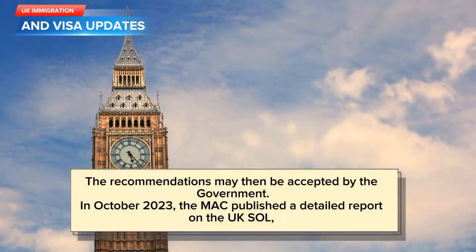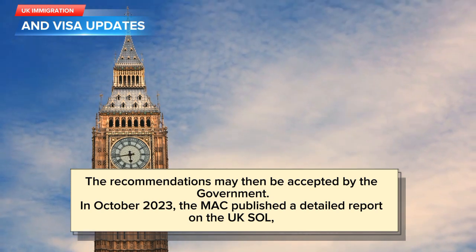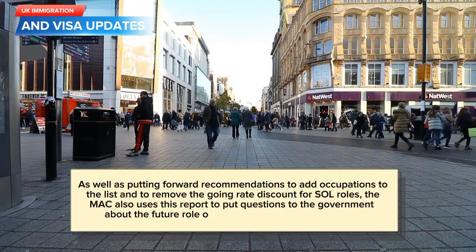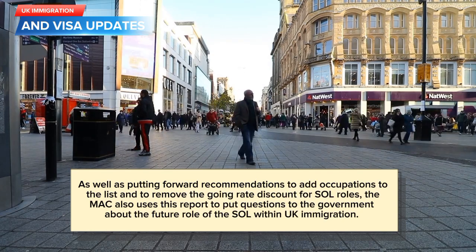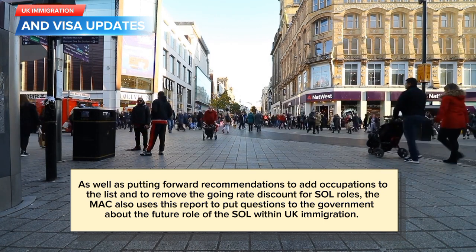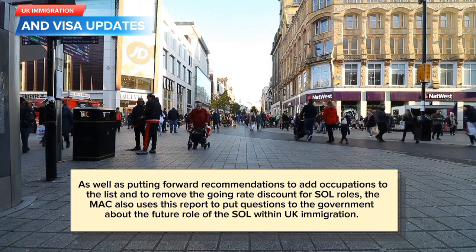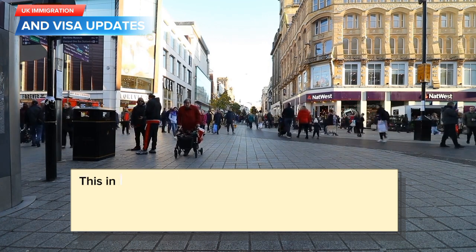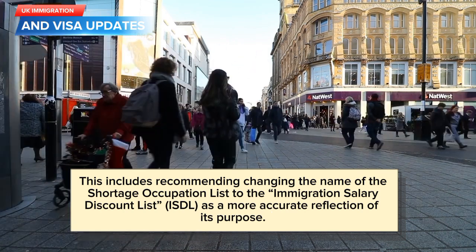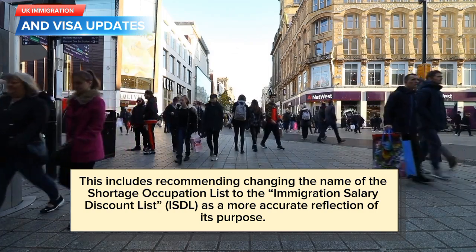The recommendations may then be accepted by the government. In October 2023, the MAC published a detailed report on the UK Shortage Occupation List (SAL). As well as putting forward recommendations to add occupations to the list and to remove the going rate discount for SAL roles, the MAC also uses this report to put questions to the government about the future role of the SAL within UK immigration. This includes recommending changing the name of the Shortage Occupation List to the Immigration Salary Discount List as a more accurate reflection of its purpose.